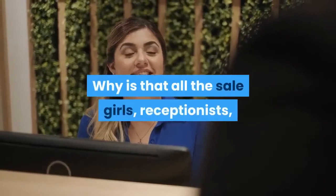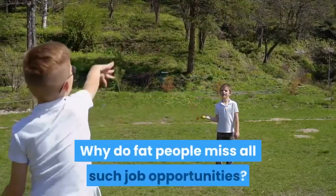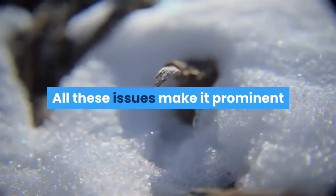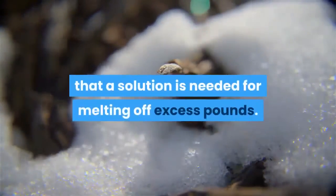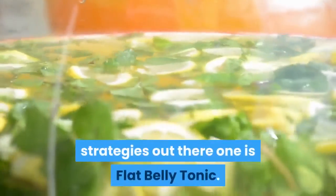Why are all the salesgirls, receptionists, and managers fit and good looking with a tucked-in belly? Why do overweight people miss such job opportunities? All these issues make it clear that a solution is needed for melting off excess pounds. Among the many weight loss strategies out there, one is Flat Belly Tonic.